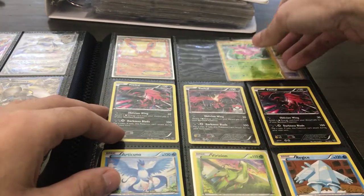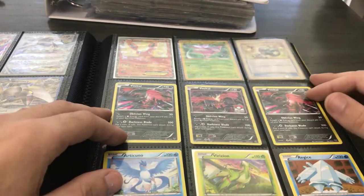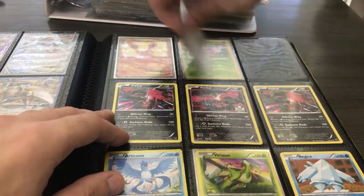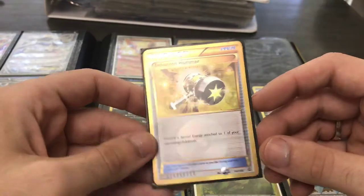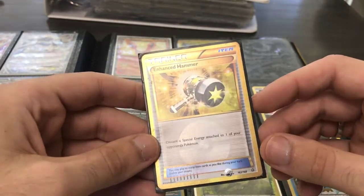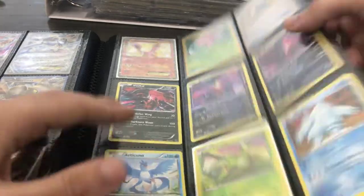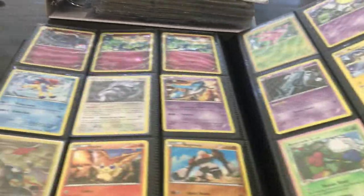I have almost the complete set of them right now at PSA. I don't have the Blastoise and the Charizard with them, and a couple others, but for the most part it's almost a complete Shiny set. I will showcase that as soon as I get them back.